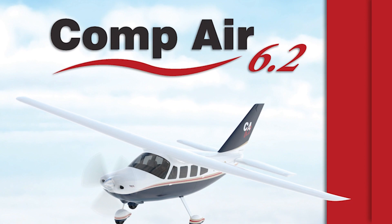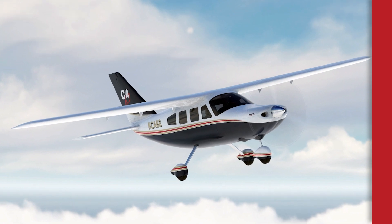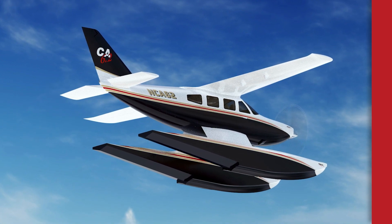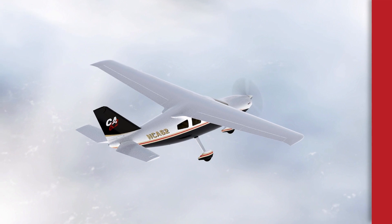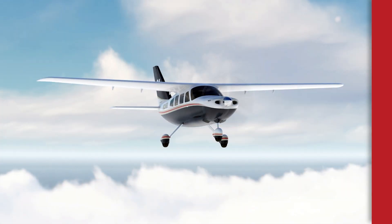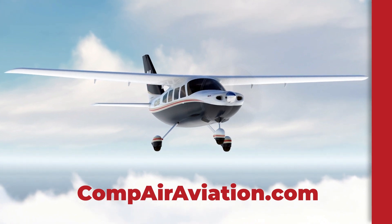The Compair Aviation 6.2 is a fast, roomy composite sport plane: 185 knots, six seats, trike gear or floats, and carbon fiber strength. This is a no-excuses airplane — 52-inch wide cabin with baggage space, 325 horsepower Lycoming power, 2,000-pound useful load, 840 nautical mile range with reserve, a 62-knot stall, and a service ceiling of 15,700 feet. Check out the 6.2 at compareaviation.com.